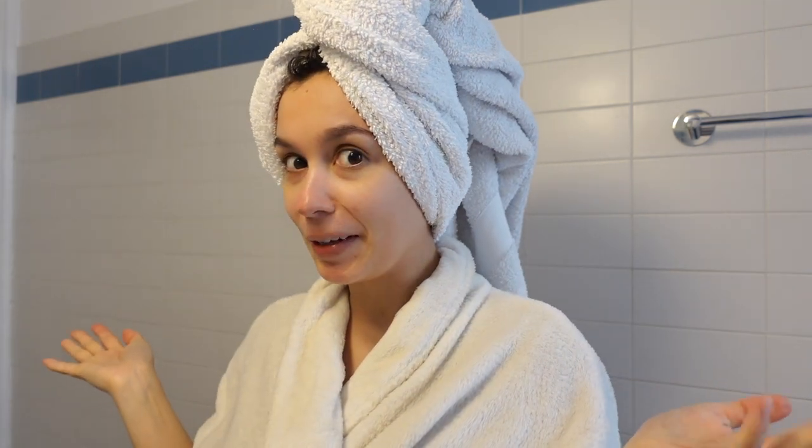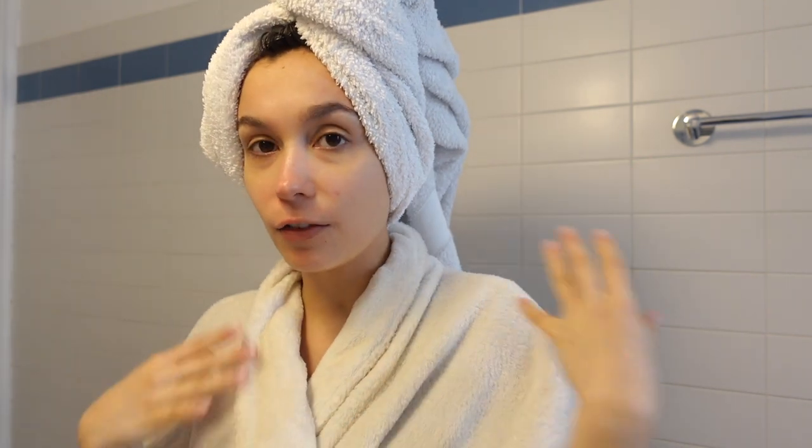Hello everyone, good morning, welcome back to my bathroom. Today I wanted to share my little beauty routine for the morning, for the evening — everything that I do.